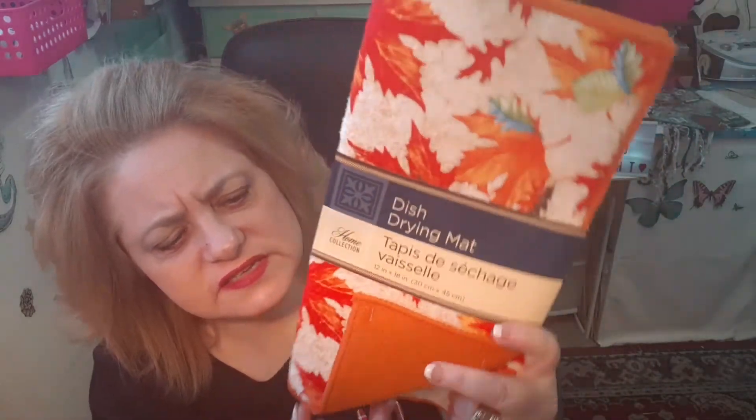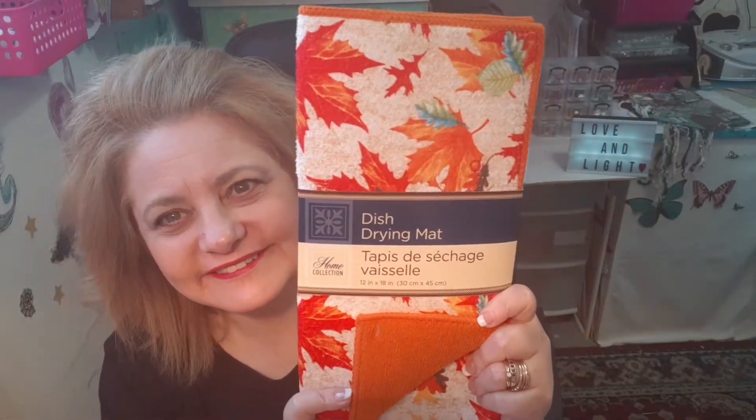Then I found this dish drying mat and it matches my decor upstairs because I did the leaf thing this year. I grabbed that — these aren't really thick but they work. And then I found this really cute scarf. It's really light and I just like the colors. I thought it would be good for Halloween so I grabbed this scarf. I love the colors — really nice.